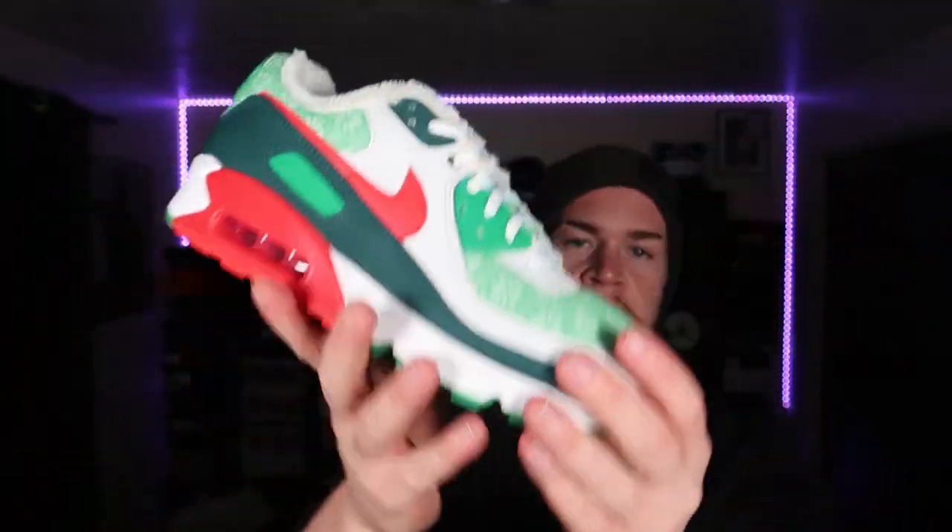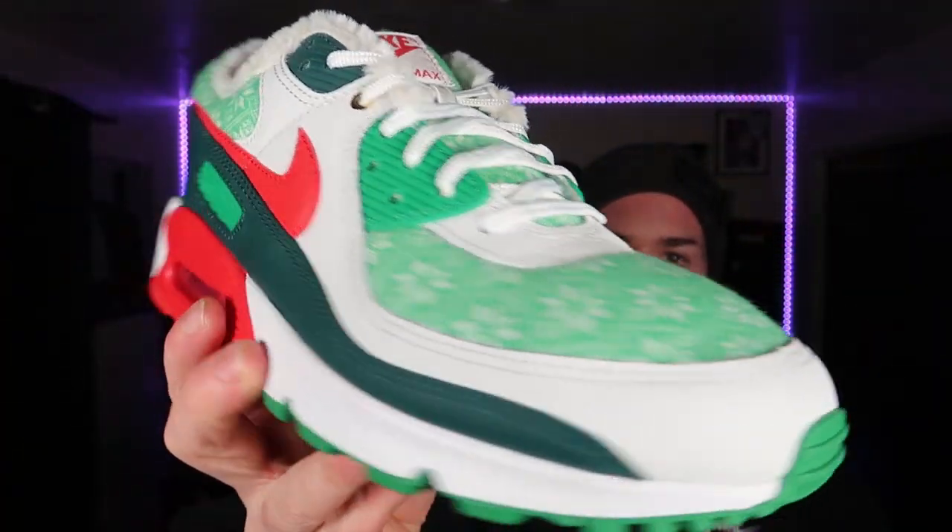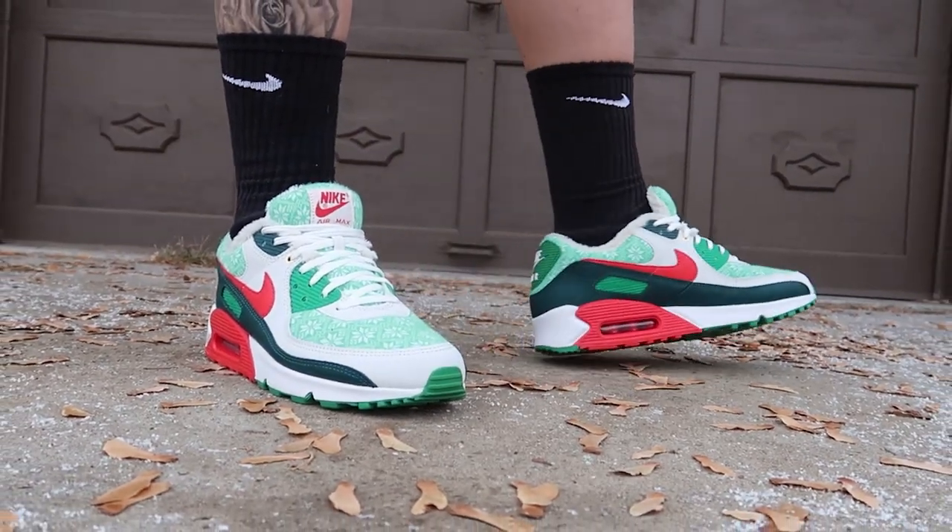I'm not gonna lie, I'm not a huge fan of the Air Max 90s or really any of the Air Maxes. I like really bulky, higher shoes like Jordan 1s, Jordan 11s, fives, even sixes — that's more my style. But I'm definitely gonna try these out. I think they'll be perfect for a Christmas outfit, just hanging around with the family on Christmas day. I wanted to check them out and get them in hand because when I saw them, they definitely got my attention and I had to have these.